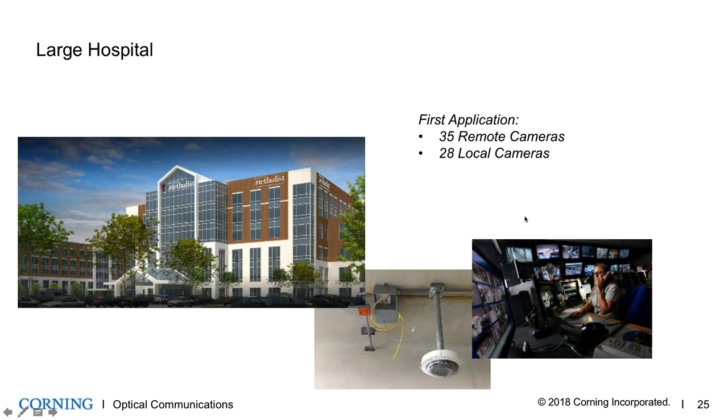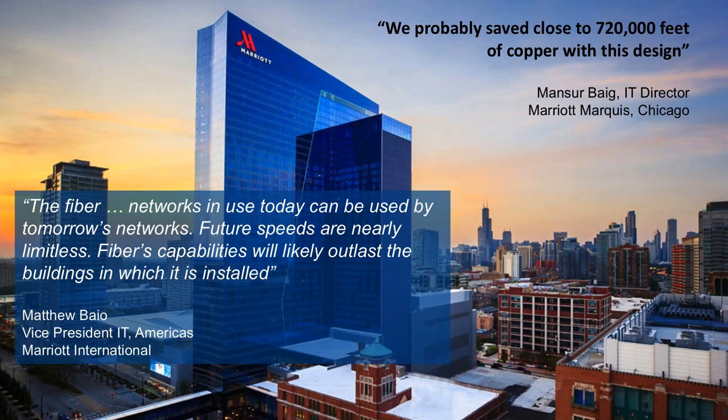A large hospital started with fiber and power to the edge specifically for security cameras — dramatically simplifying the architecture by eliminating the need for intermediate distribution frames, edge switches, and 100 meters of category cable to each camera; all cameras go back to a central head end. Now that the fiber and power infrastructure is in place, they're starting to add Wi-Fi and other applications off those same locations. This illustrates the value of a first application establishing the infrastructure that many subsequent applications can leverage.